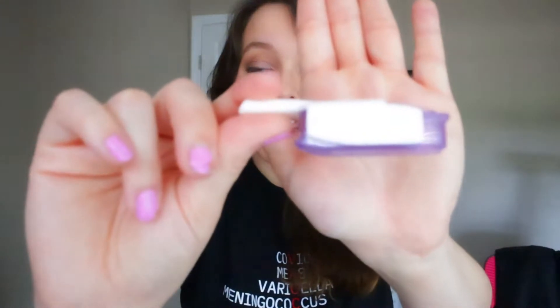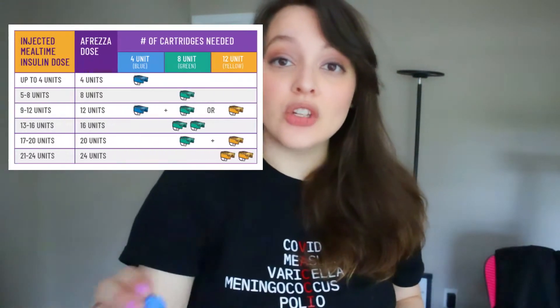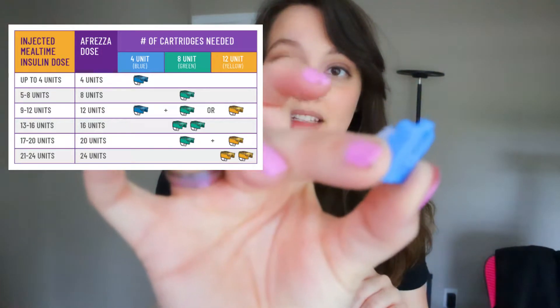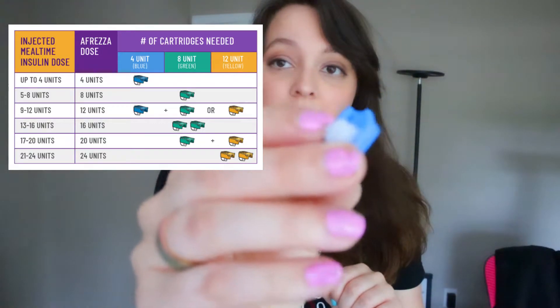When you get a prescription for Afreza, you'll get little inhalers that look like this, and you're supposed to change these out every two weeks. You'll also get some cartridges, and this is how the insulin is delivered through the inhaler. There's a powdered form of rapid-acting insulin in those cartridges.